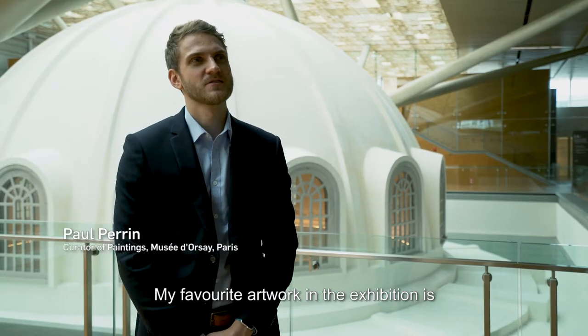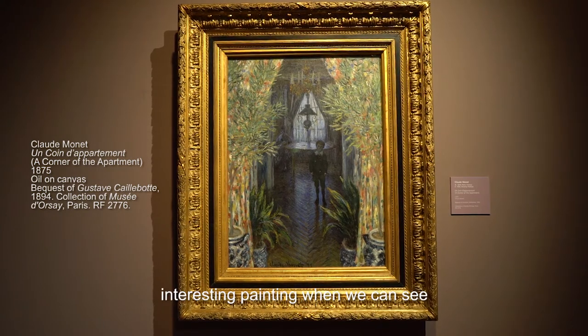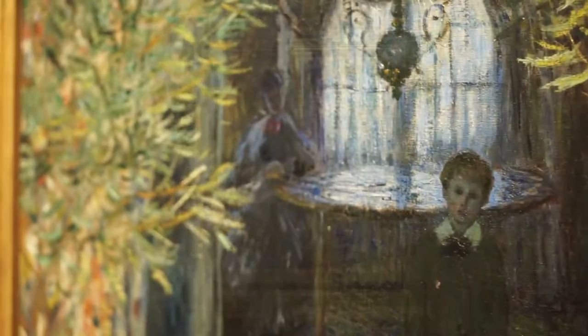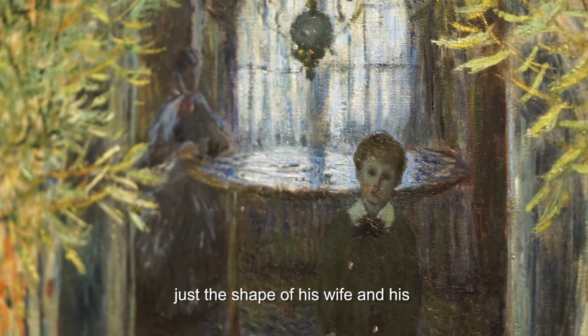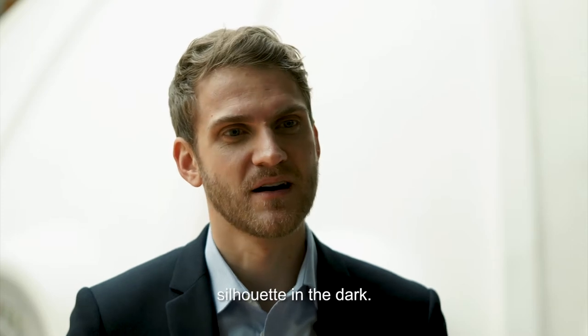My favorite artwork in the exhibition is a painting named Corner of an Apartment. It's by Claude Monet. It's a very strange but very interesting painting where we can see the interior of his house and some people in the dark — just the shape of his wife and his son, sort of coming through as silhouettes in the dark.